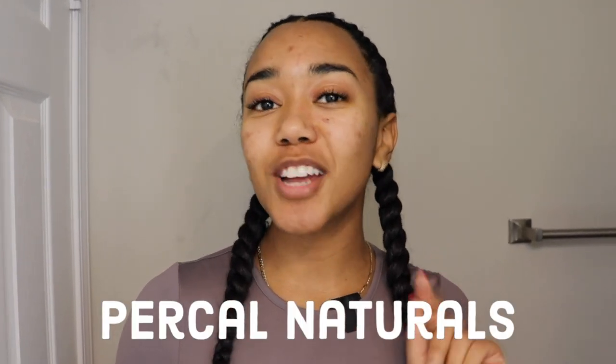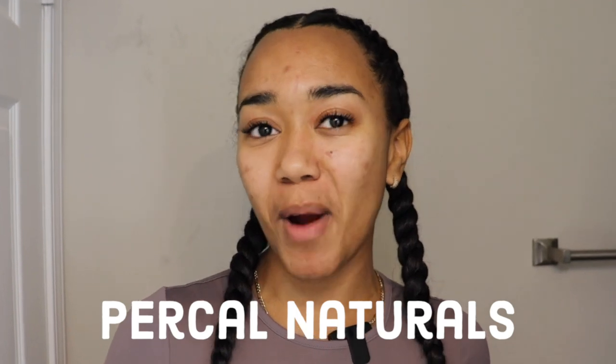Hey, it's Mariela. Welcome and welcome back to the Park Howe Naturals channel where I show you natural alternatives for treating problematic skin.